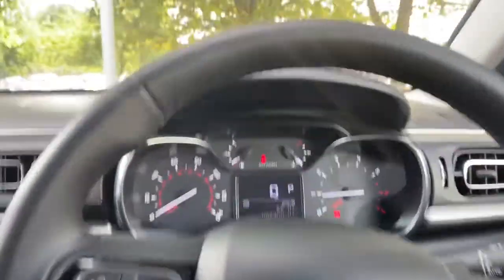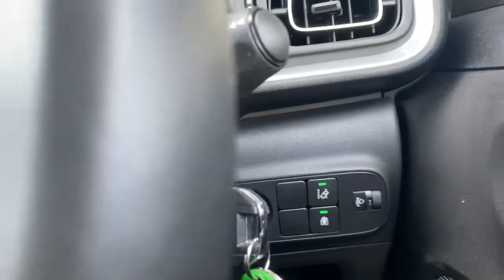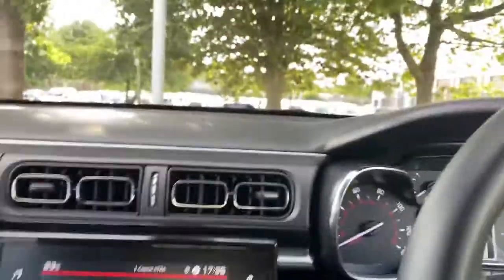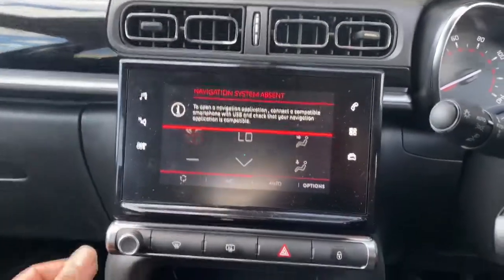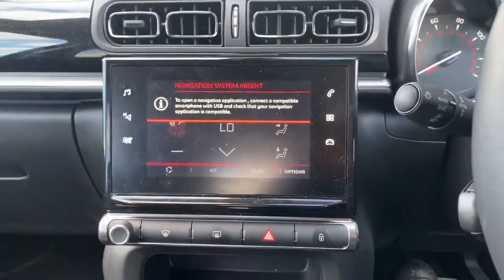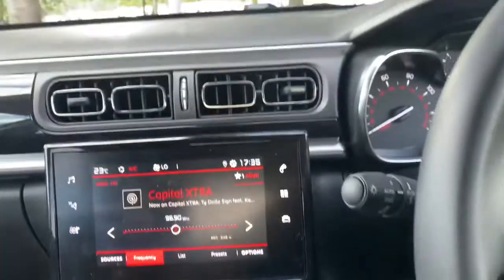As you can see inside, the dash is quite decent. It comes with lane departure as well, as you can see from there. It's sat nav, which you can just connect your phone to it. It also has Apple CarPlay as well, if you've got Apple CarPlay on your phone.